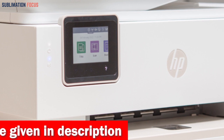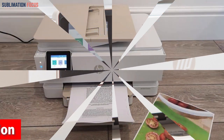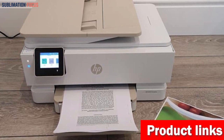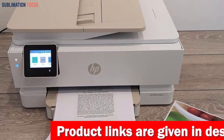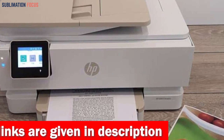Imagine having the power to bring your creative visions to life with vibrant, true-to-phone quality prints that will leave your customers in awe. With its easy wireless setup and customizable touchscreen shortcuts, getting everything done becomes a breeze. No more wasting precious time fumbling with complicated configurations. And thanks to its self-healing Wi-Fi, you'll never have to worry about losing your connection mid-print again.